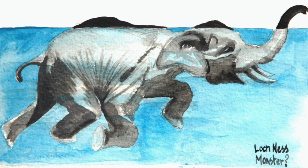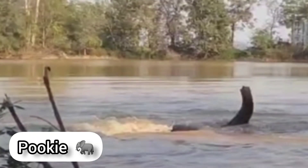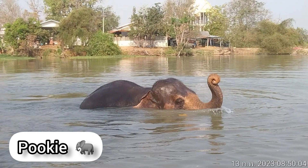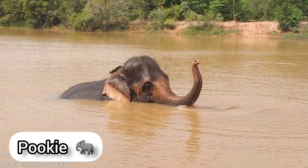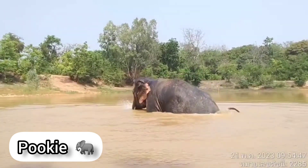But could the sightings in the 1930s have been of an elephant from a traveling circus instead? Circuses were a common occurrence in this area, particularly in the 1930s. This traveling circus fair visited Inverness and would often stop on the banks of Loch Ness to give their animals a rest.